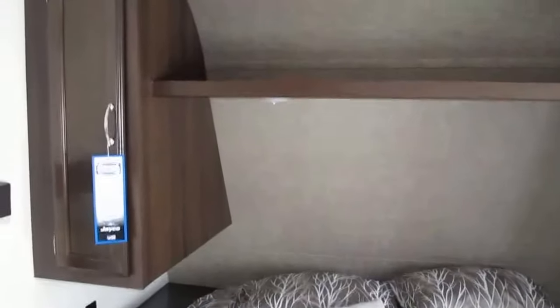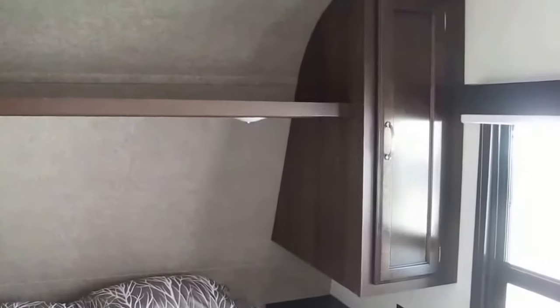Walking into the master, you've got a walk-around queen bed with shelves on both sides and 110 outlets on both sides — plug in that CPAP machine, plug in that radio alarm clock. You've got it covered.